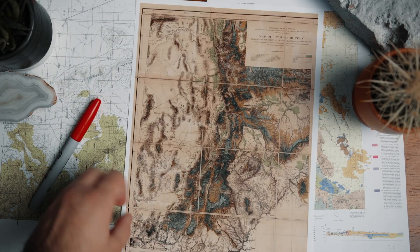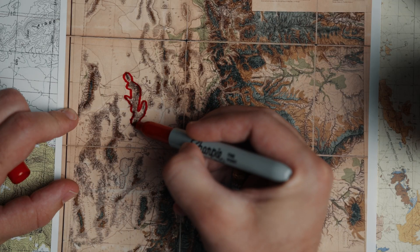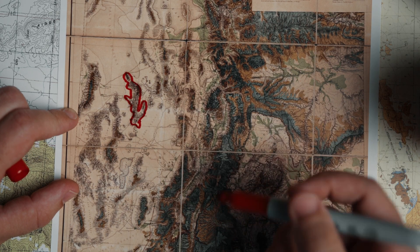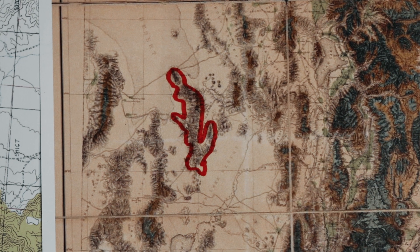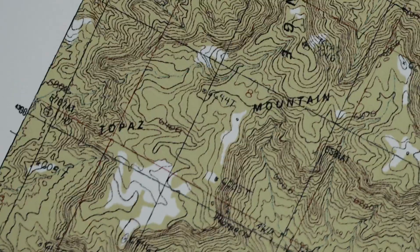Along the Thomas Mountain Range in Juab County, Utah, there is a mountain where you can find the gemstone of the state, Topaz. The mountain being Topaz Mountain.